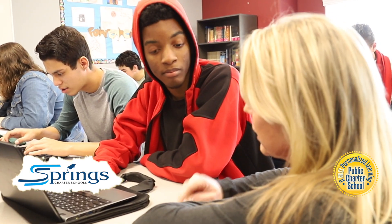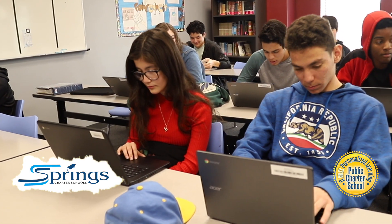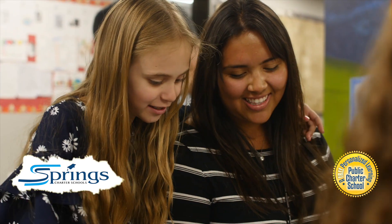Teaching the Springs Way is all about putting students into the driver's seat, empowering them to make informed decisions about their goals, their learning, how they learn, and the progress they're making. Teaching the Springs Way creates a lifelong learner.